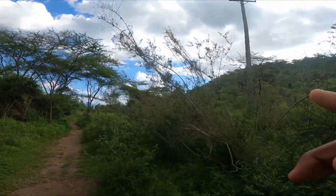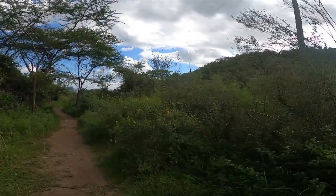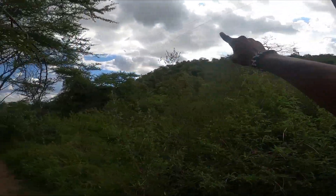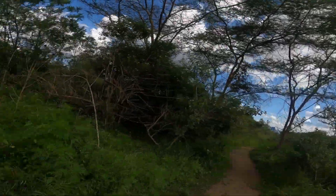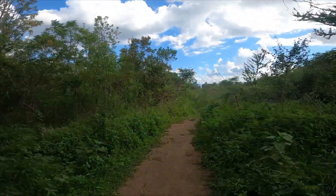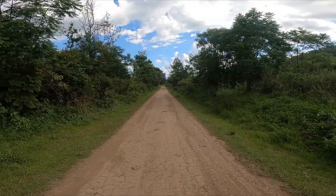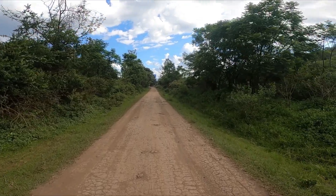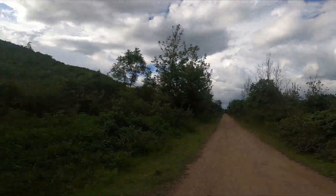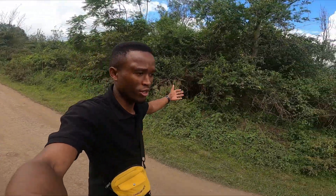I'm almost out of this forest. Let me give you a quick look back — we came from halfway up that hill right there. This is me trying to go out now, so I'll have to end this video here. Now I'm back on the road, and that's the way to go in. If you managed to watch up to the end of this video —